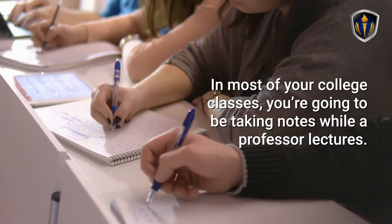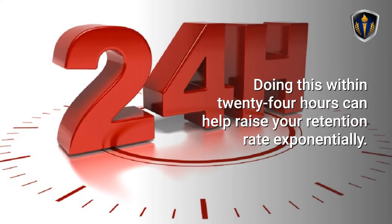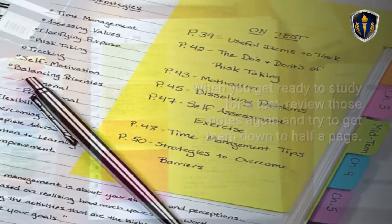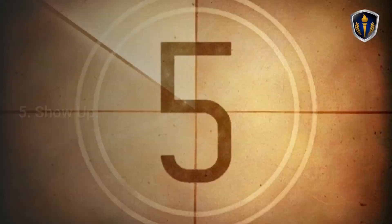Tip 4: Rewrite Your Notes. In most of your college classes, you're going to be taking notes while a professor lectures. Having these notes to study is wonderful, but it is a good idea to rewrite your notes after you leave class. Doing this within 24 hours can help raise your retention rate exponentially. Go back through all your notes for a class period and try to get them down to a page or less. When you get ready to study for a test, review those notes again and try to get them down to half a page. The night before the test, reduce those notes to a note card that you can memorize, and you'll find you can remember all the rest of the information from your original notes.